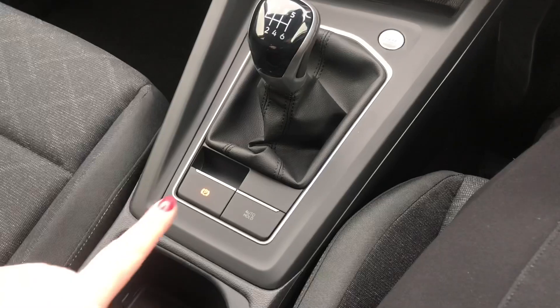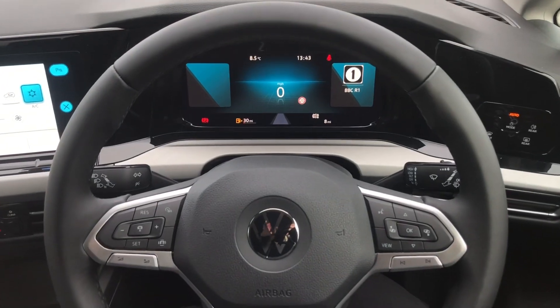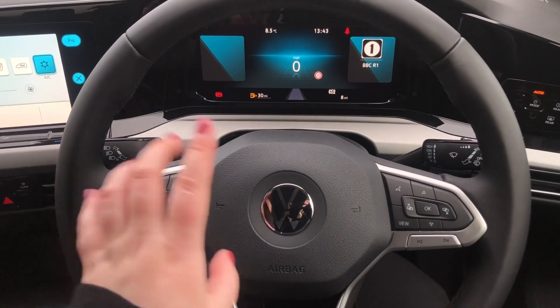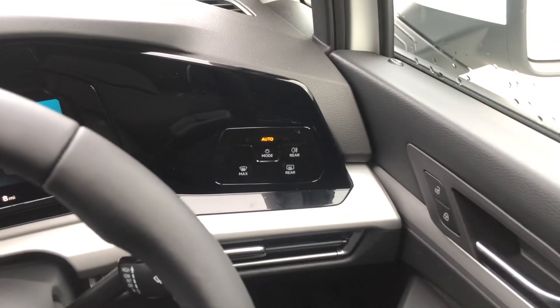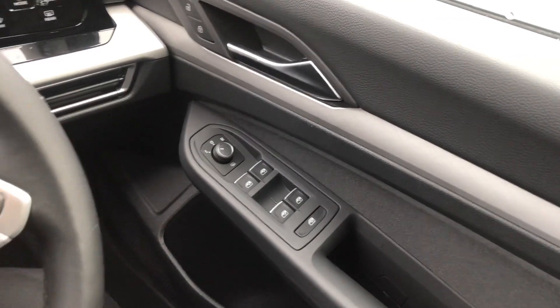This one's manual climate. You've got your electronic parking brake with auto hold. To the left you've got your adaptive cruise control with front assist. And then you've got your touchscreen buttons for your lights, and you've also got heated mirrors as well.